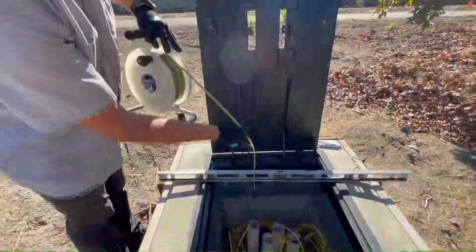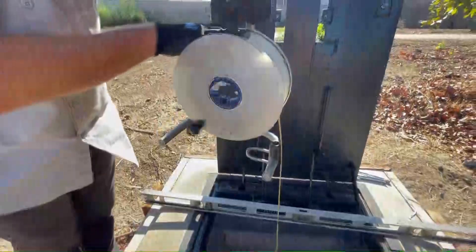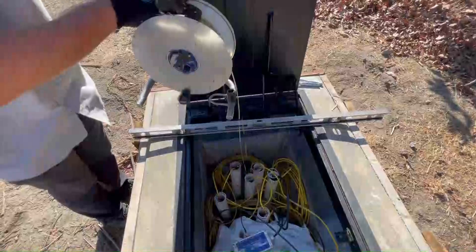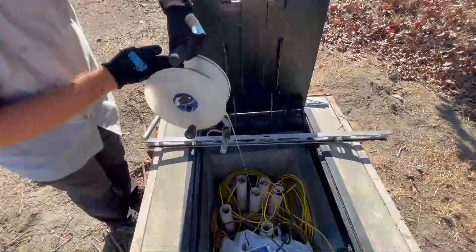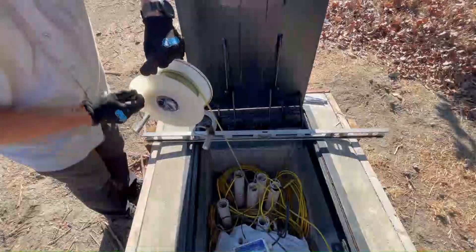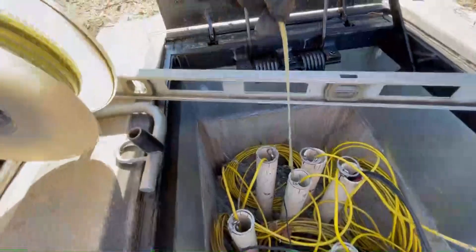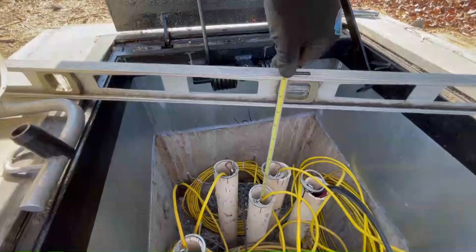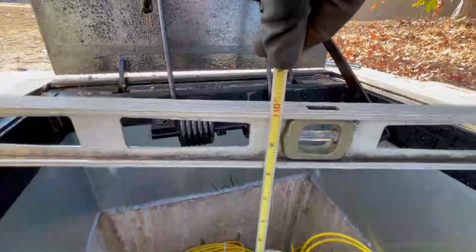So right now we'll take a water level reading by placing the probe inside the well and going down until I hear a beeping sound — that's when I know that I have hit the water in the well. So there we go, we got the water level. I place the tape against the side at the beep, and that's where we read the water level reading.